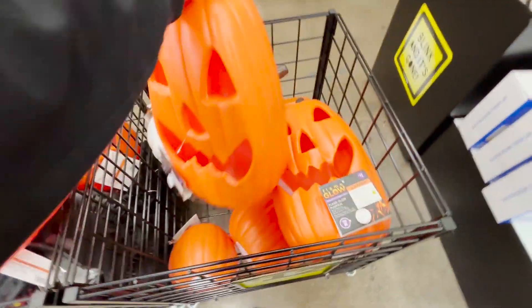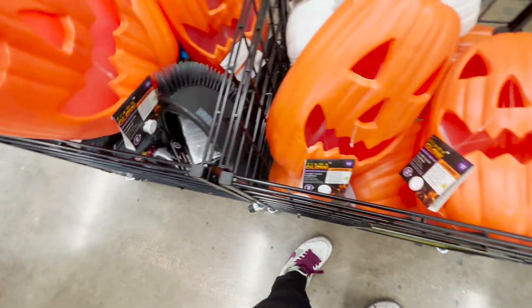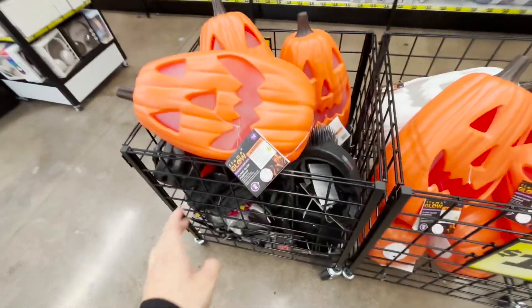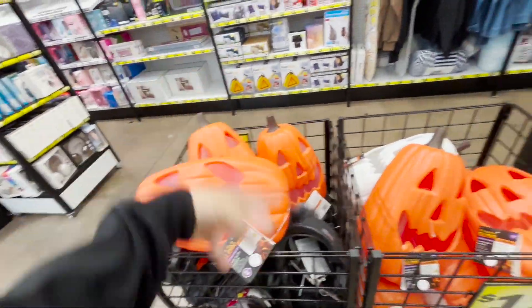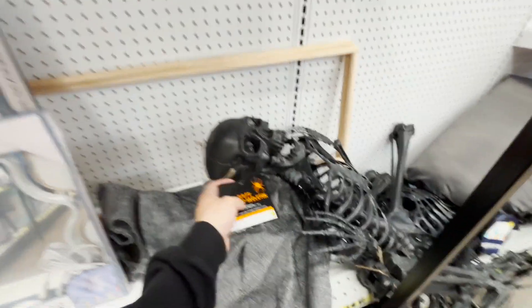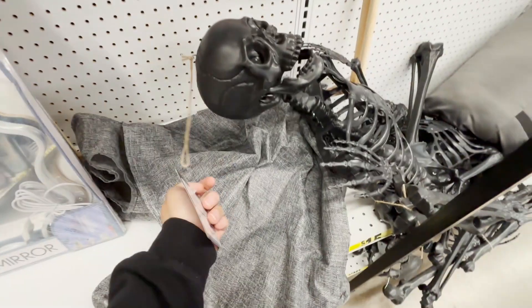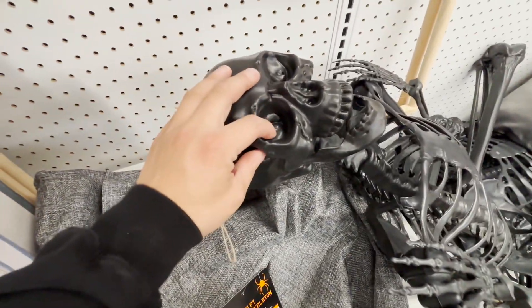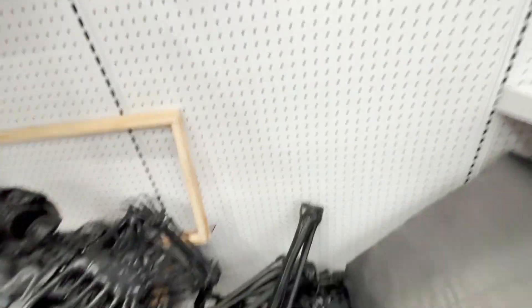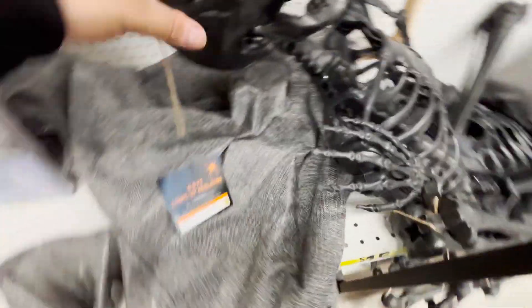These inflatable window ones are about 18 bucks. They're inflatable so you put them in your window, but you need to inflate them with a pump. It's like $12 for these pumpkins. Some of them light up. I don't like the round shape of them, but I feel like that's how they make it look big. These black ones cost $20 — not bad. I'm assuming they light up because I can see some LEDs, maybe a switch in the back.